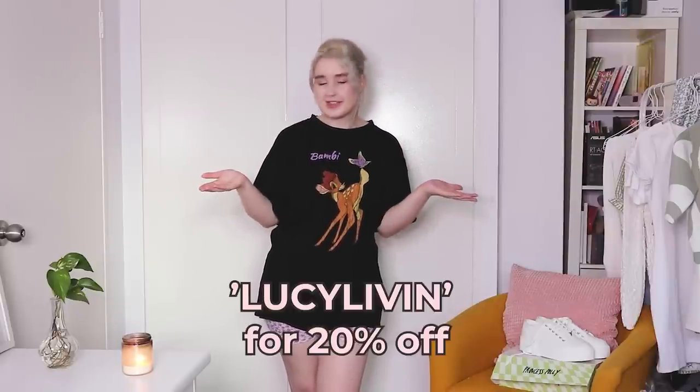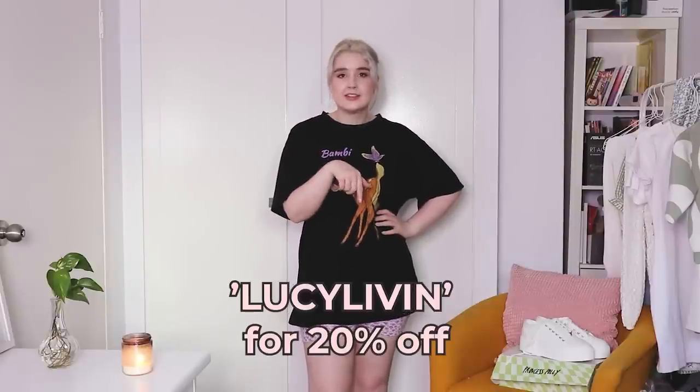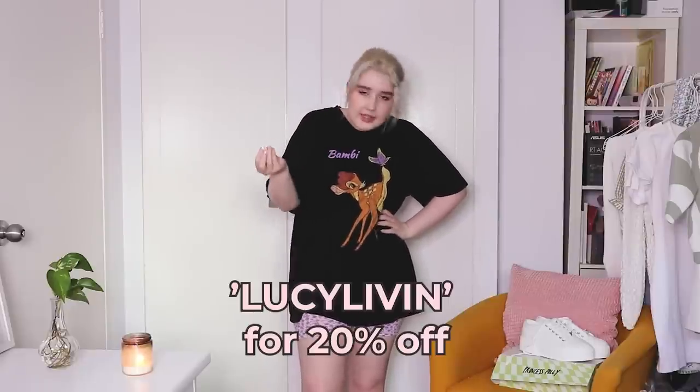If you see anything in this video that you'd like to see under the Christmas tree, you can let Santa know — or anyone else who wants to give you things — that they can use the code LucyLiven for 20% off. Or yourself, because I am myself Santa a lot.